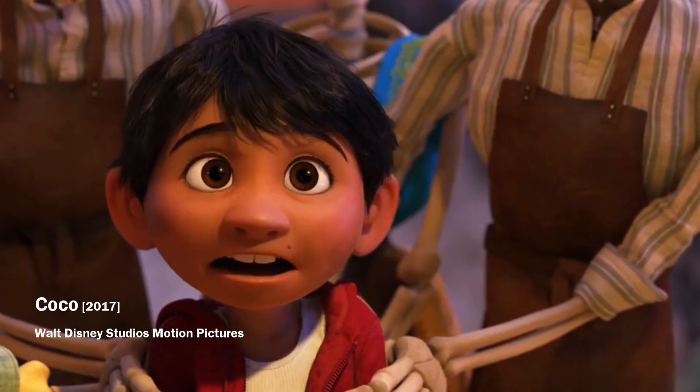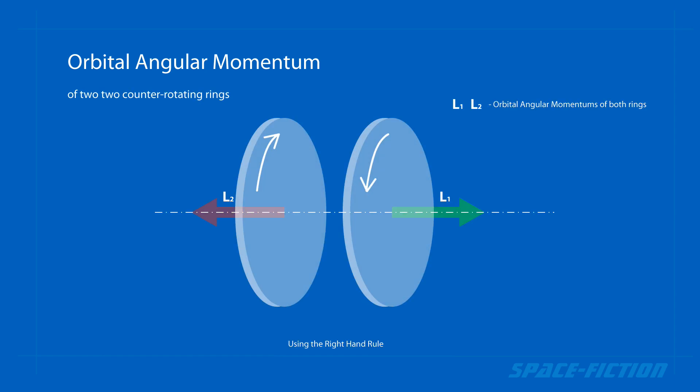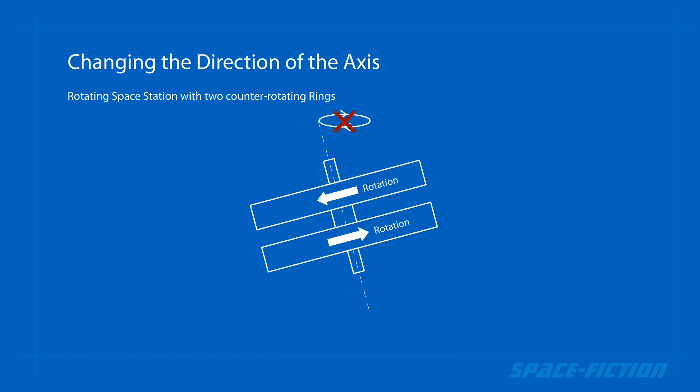And why is such a solution stable? The momentum of rotation of two counter-rotating rings cancels each other. Thus, when the orientation of the axis is changed, its precession does not occur.